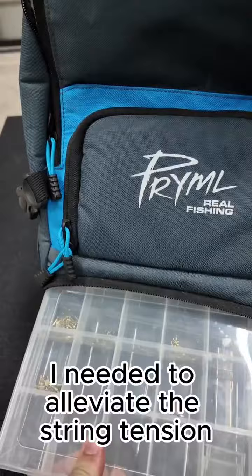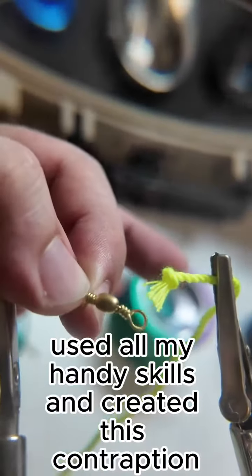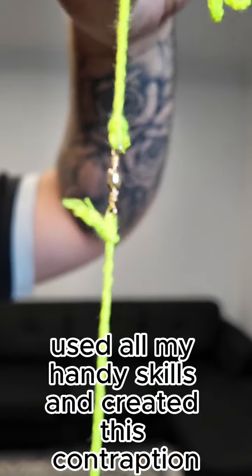So I grabbed a fresh Cheat Code, I grabbed my strings and I ran straight to my tackle box. I needed to alleviate the string tension, so I grabbed the swivel, used all my handy skills and created this contraption.